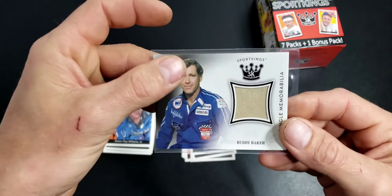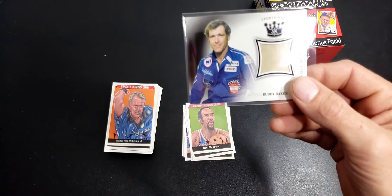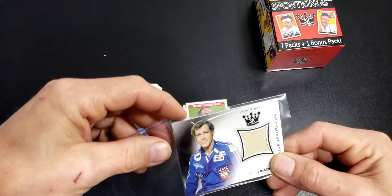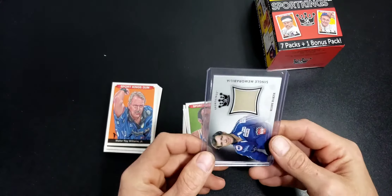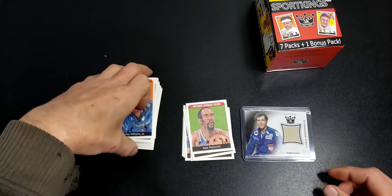That's pretty much why I got the boxes - for an interesting relic like that. Let me know what you think, make sure you click like, share and subscribe, and thanks to everyone watching 2018 Sports Kings. Have a good evening!